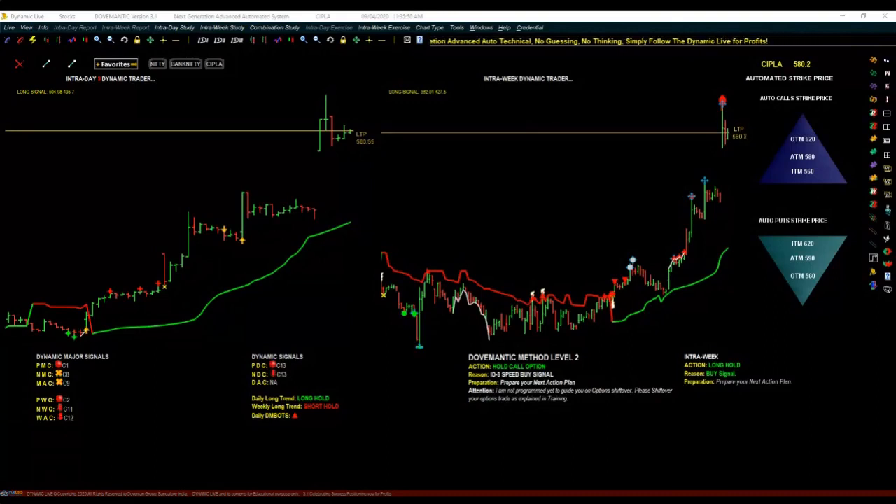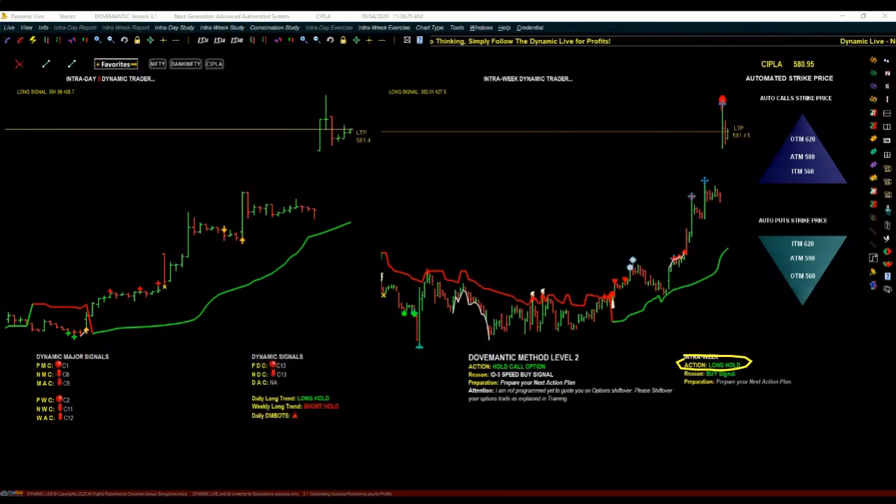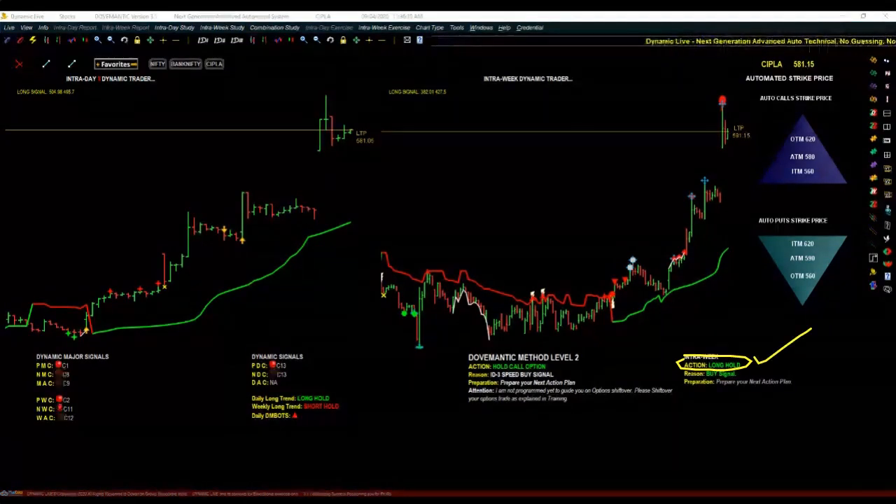The first intelligence is the Action Information. You can see here it is written as 'Long Hold.' Whenever there is a clear buying opportunity it will be written as 'Buy Long Act Now' — meaning a buy signal has come, please take a long position immediately. But many times when the price is moving up and Dynamic Life feels it is not a good point to trade — if it feels it's a trap — it will be written as 'Buy Signal Wait and Buy,' meaning the intelligence says yes my signal has come, but please wait.